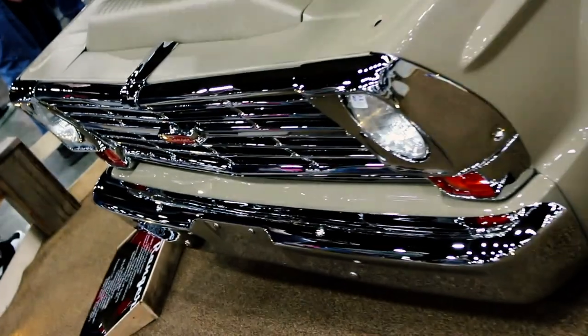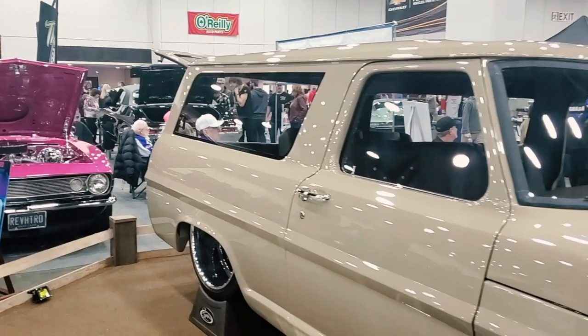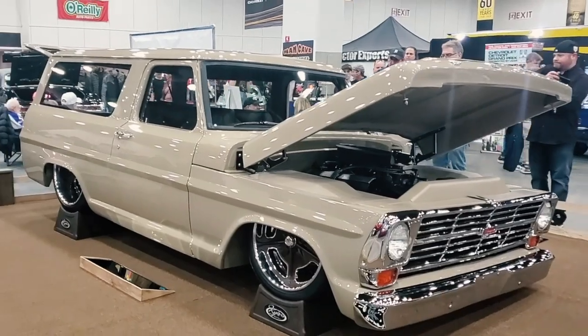That is so cool — it's a gorgeous truck. I'm sure it's being judged well because the fit and finish is impressive. What I'm looking at is the glass and everything, the way that it all fits — that is off the charts.